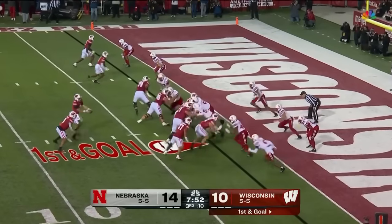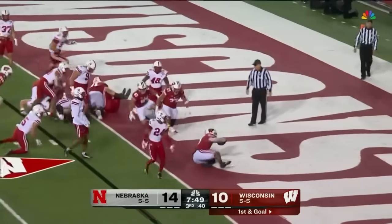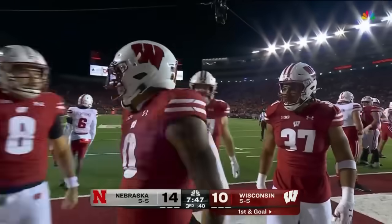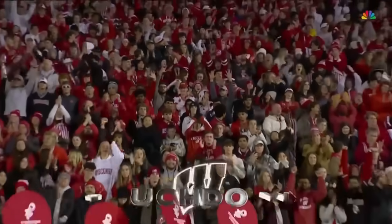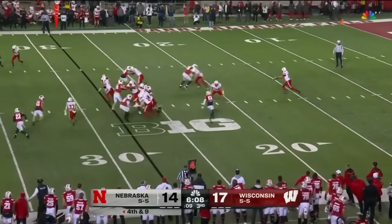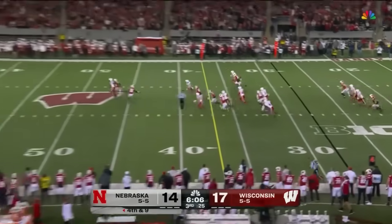Allen back in there. Allen takes the handoff — good, touchdown! Welcome back to the end zone, Braylon Allen. Wisconsin has the lead. And Vinny Anthony just waiting to break one of these loose for Wisconsin.